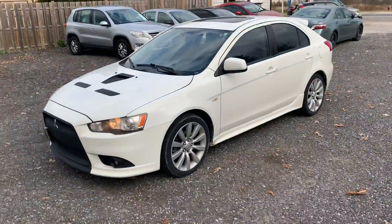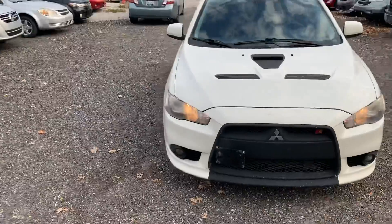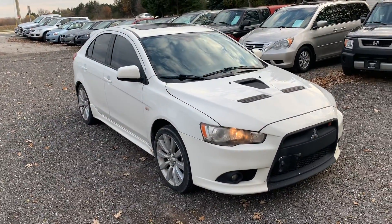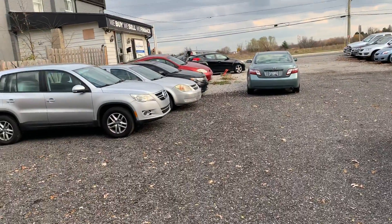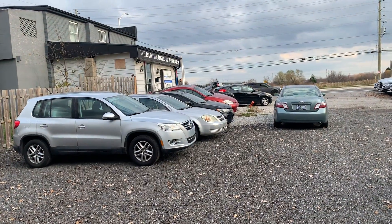This is Mitsubishi's answer to the Subaru WRX. Cool car, lots of performance here, great color combination. For more information on this 2009 Mitsubishi Lancer Rallyart, please visit our website at bulletproofauto.ca. Thanks for checking us out.